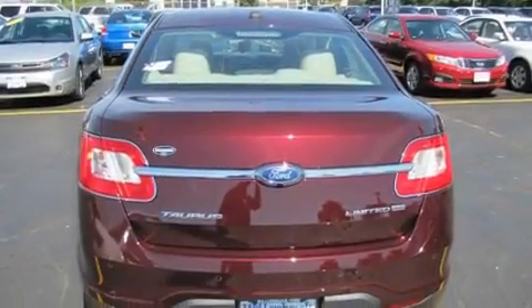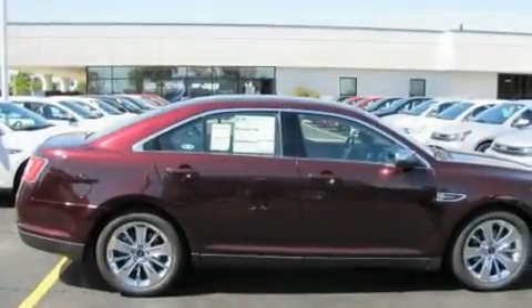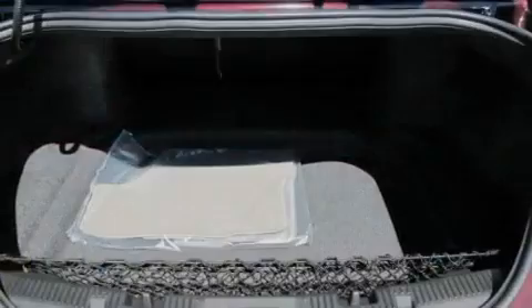Its top features include cruise control, heated side-view mirrors, a rear-view camera, a security system, and privacy glass.